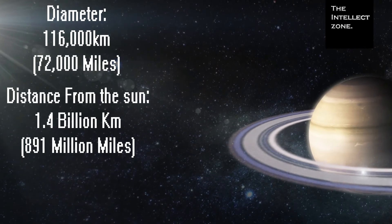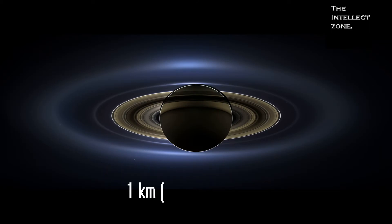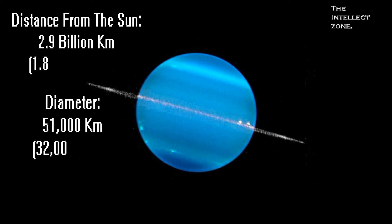Saturn is well known for its majestic rings, which are over 250,000 kilometers across but are only about one kilometer thick. Uranus is the seventh planet from the Sun and is the third largest planet in the solar system.